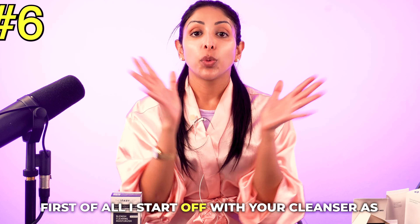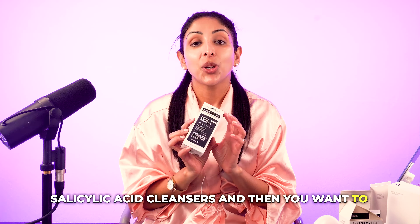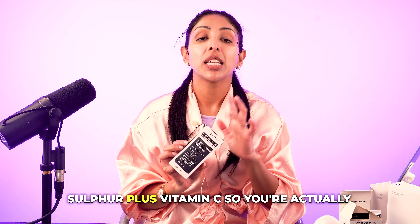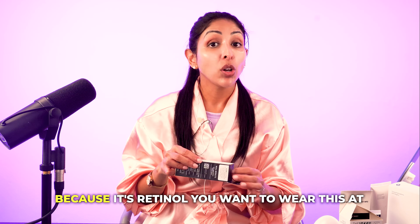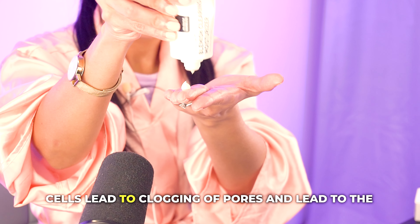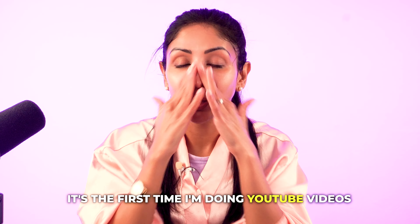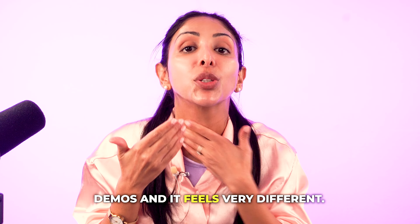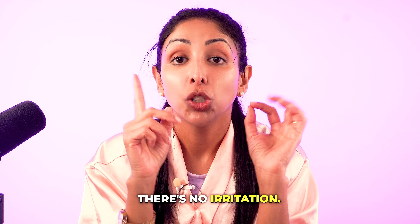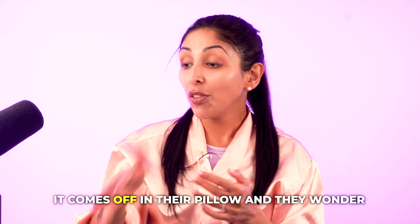Moving on to your PM routine. Start with your salicylic acid cleanser as normal after your day, then go in with your blemish-clearing moisturizer — this is 0.2% retinol (vitamin A) plus sulfur plus vitamin C, so you're getting quite a lot in one moisturizer. Because it contains retinol, wear this at night only. It helps reduce those sticky skin cells that lead to clogged pores and spots. It's penetrated quite nicely with no irritation. A big mistake people make: apply your serums and creams two hours before you go to bed, not just before — otherwise it comes off on your pillow and you wonder why it's not working.